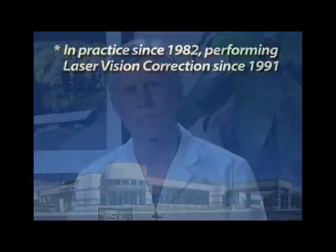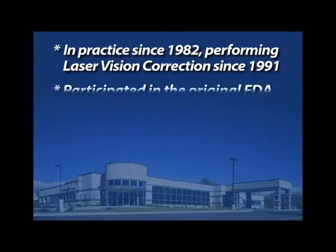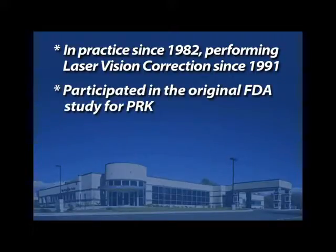Hello, I'm Dr. John Wright. I'd like to spend a little time with you explaining laser vision correction surgery. Many of you know that I have been in practice since 1982, and I have been involved with laser vision correction since 1991, and in fact I was part of the original FDA study.